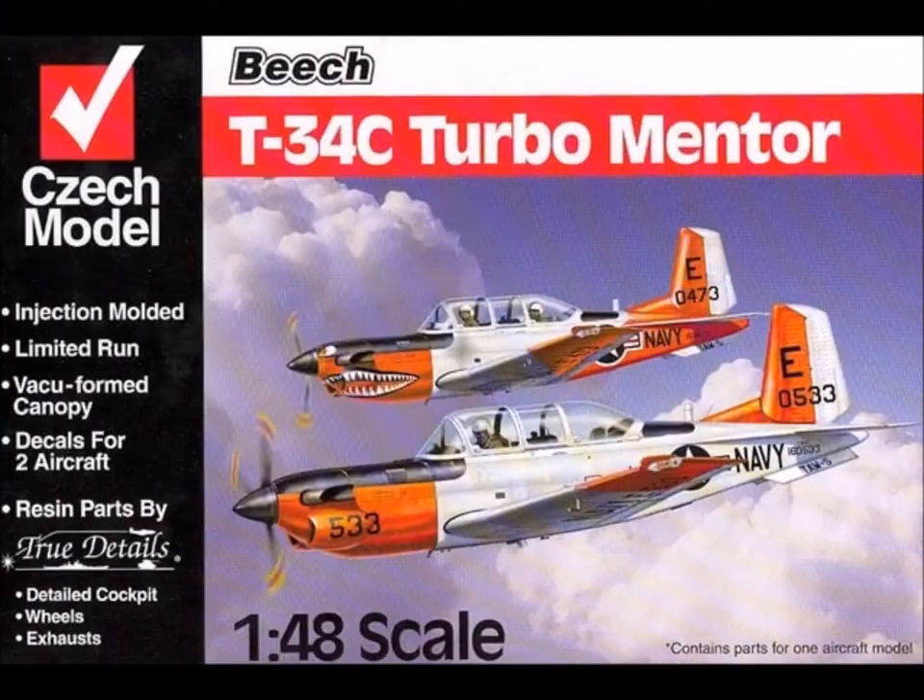Hello and welcome to another edition of Ed's Model Madness. Today I'm going to be talking to you about my 1/48 scale T-34C Turbo Mentor.